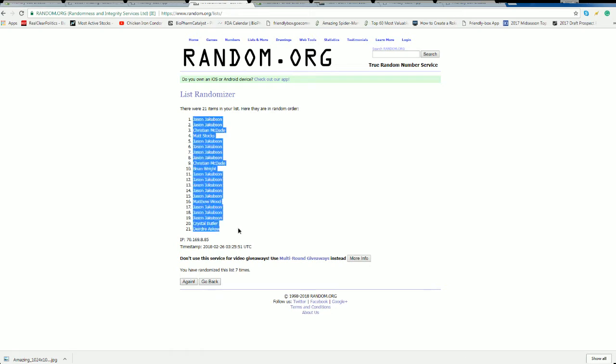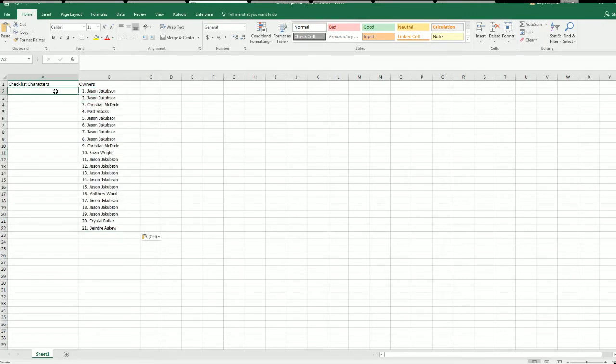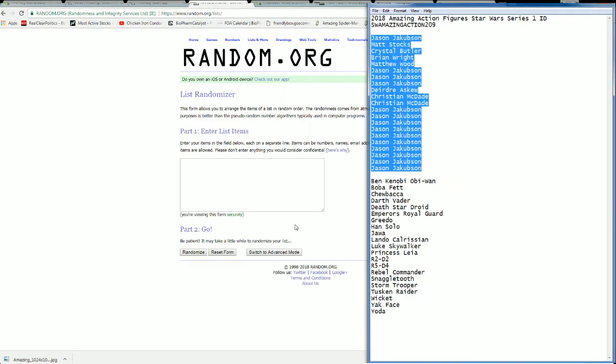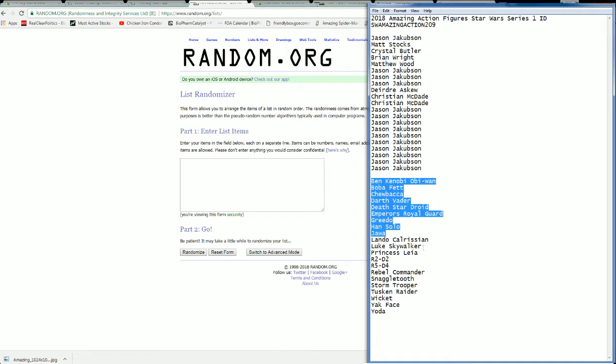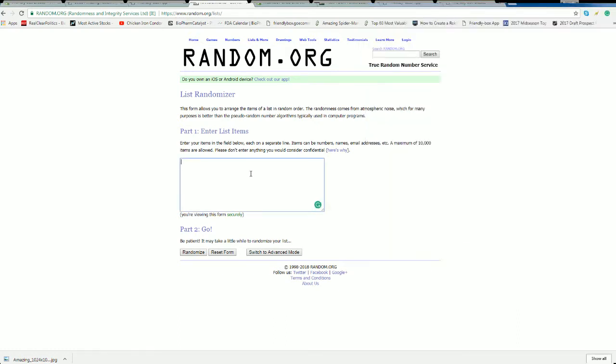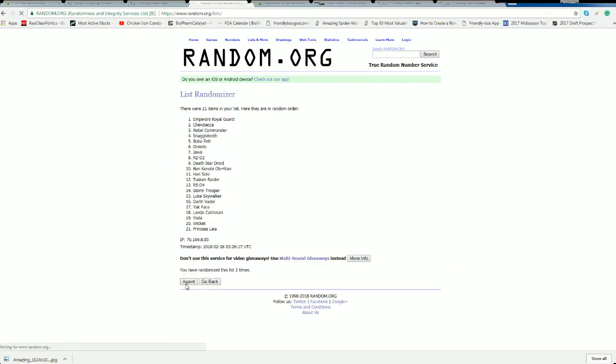Jason J to Deirdre A. Let's do checklist characters next. Obi-Wan Kenobi to Yoda. Stormtrooper, Greedo.